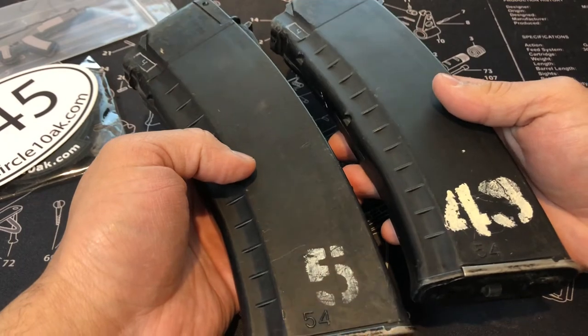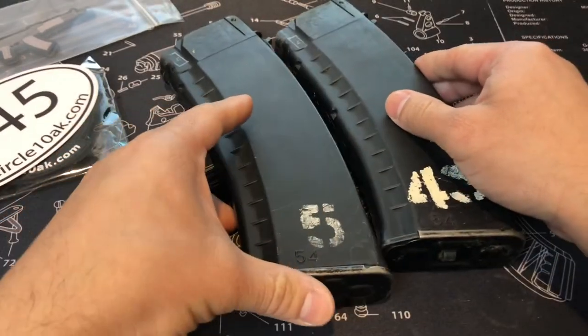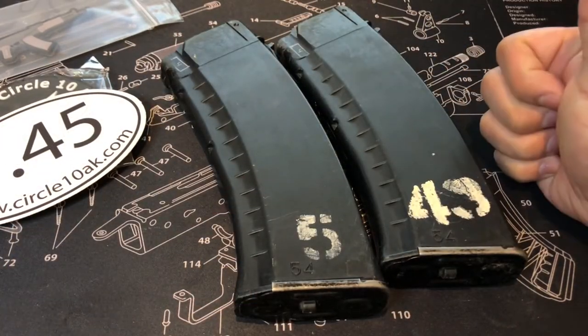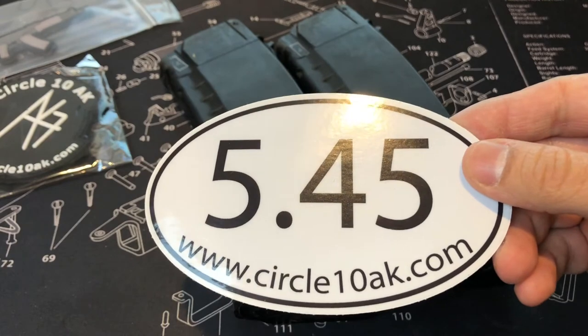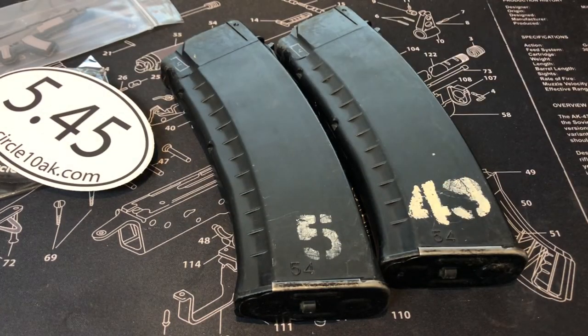Stay tuned for these. I have some more mags still waiting on a second shipment. I want to give thanks again to Circle 10 AK and Kevin. If you guys want to check them out, there's the website. Greatly appreciate it. More mags to come, so with that being said, appreciate the love and support, and as always, take care and stay safe.